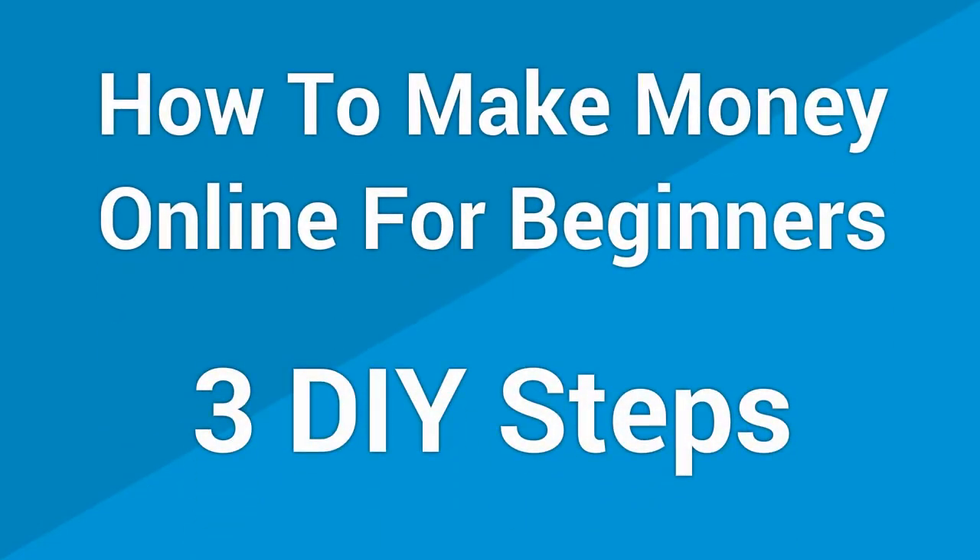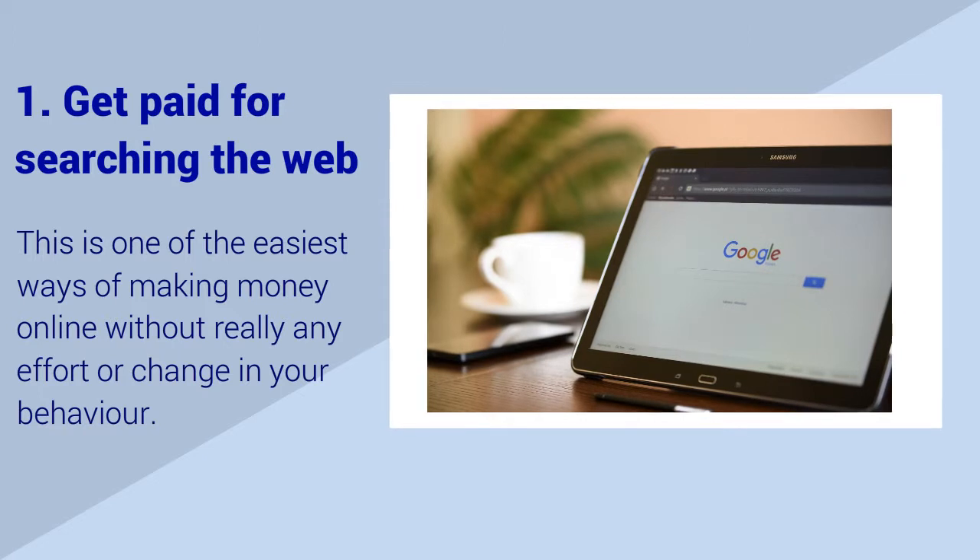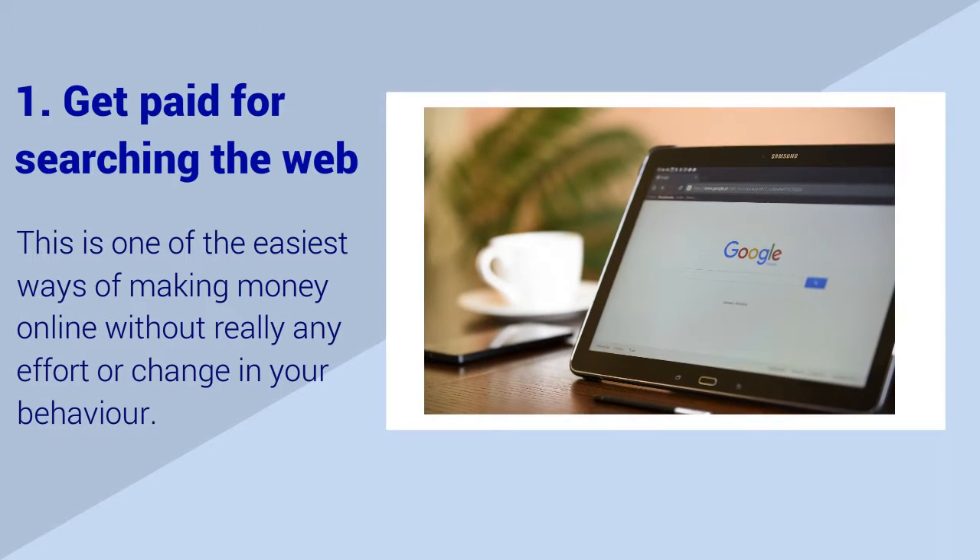Online Business School presents: How To Make Money Online For Beginners — 3 DIY Steps. Step 1: Get Paid For Searching The Web. This is one of the easiest ways of making money online without really any effort or change in your behaviour.